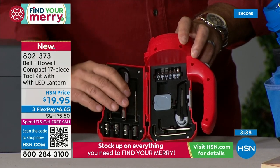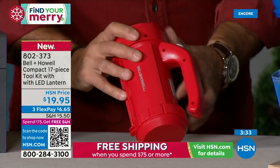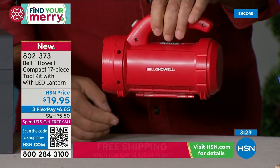They all snap back into place — nothing's going to fall out. Then you close it, you lock it, and you're good to go. You store the whole thing just like this. It's great.